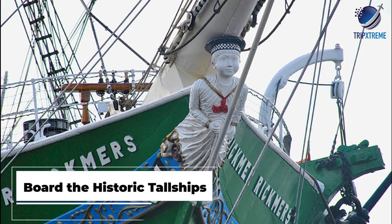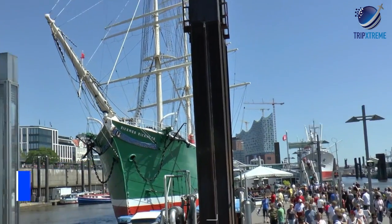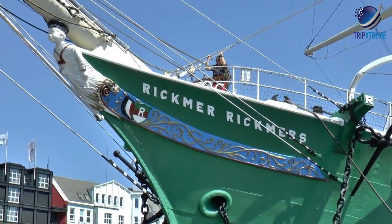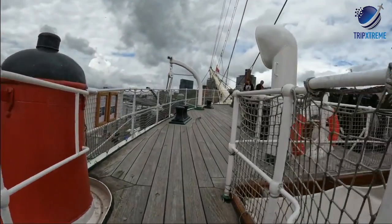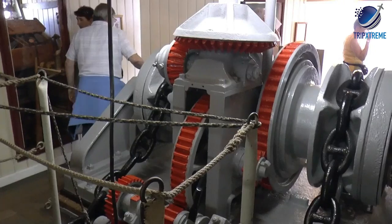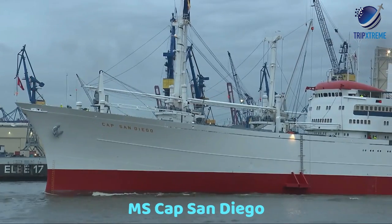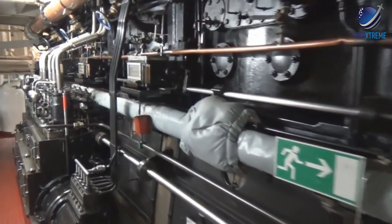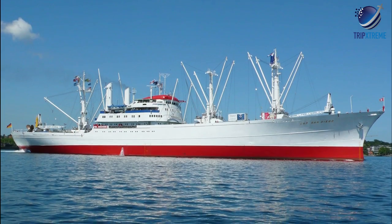Next up at number 7: Board the Historic Tall Ships Rickmer Rickmers and Cap San Diego, moored along the river at Landungsbrücken. Rickmer Rickmers is a three-masted tall ship with a long and colourful history. Built in 1896, the ship returned to Hamburg in 1983 and after four years of restoration is now a museum focused on the role of the merchant marine in the 19th and early 20th centuries. There's even a restaurant on board. The MS Cap San Diego, a 1960s cargo ship, is another merchant marine ship museum with visitor access to the entire vessel, from the bridge to the engine rooms. Fun overnight stays are also available.